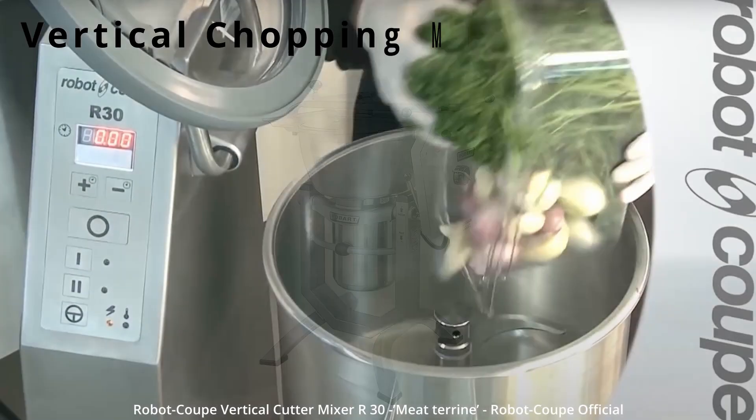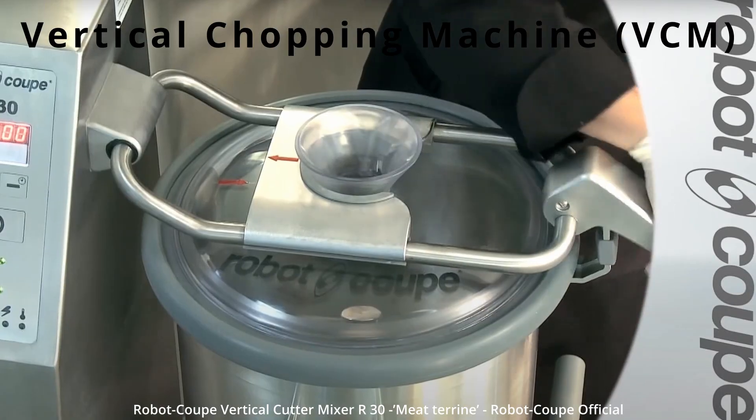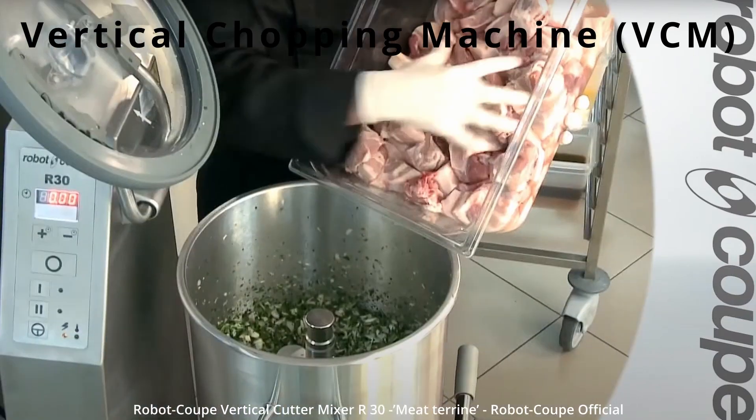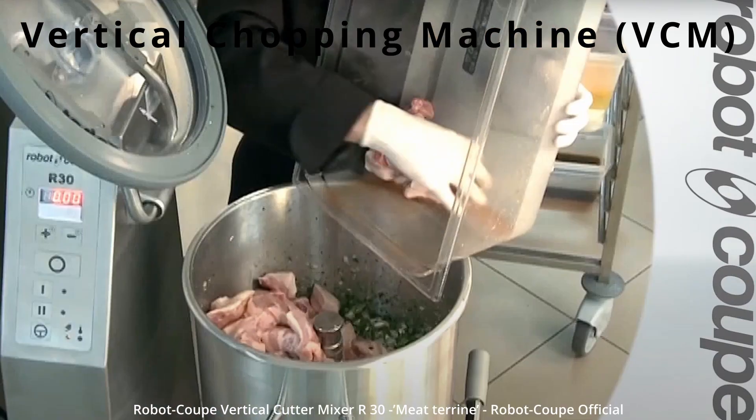Some immersion blenders also come with cutting disc attachments. The next two items are very much professional kitchen equipment — I wouldn't expect most people to have heard of them, and they're not in all professional kitchens. First we have the vertical chopping machine, also known as the VCM, which shreds cheese, mixes doughs, blends, and does large batch mixing. It's used for large quantity processing.